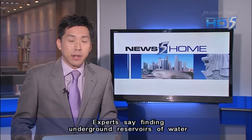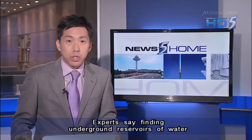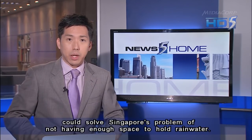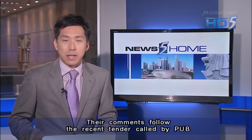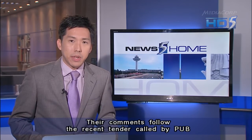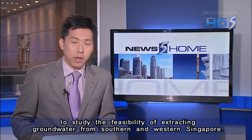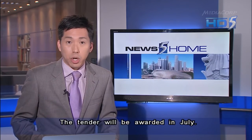Back home, experts say finding underground reservoirs of water could solve Singapore's problem of not having enough space to hold rainwater. Their comments follow the recent tender called by PUB to study the feasibility of extracting groundwater from southern and western Singapore. The tender will be awarded in July.